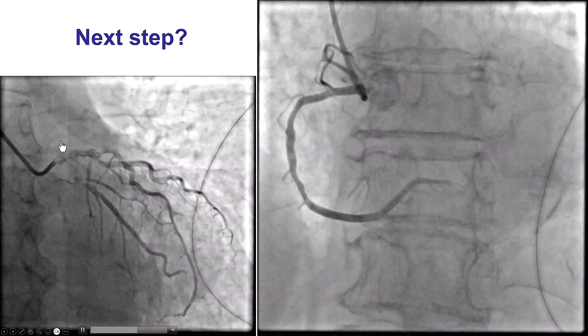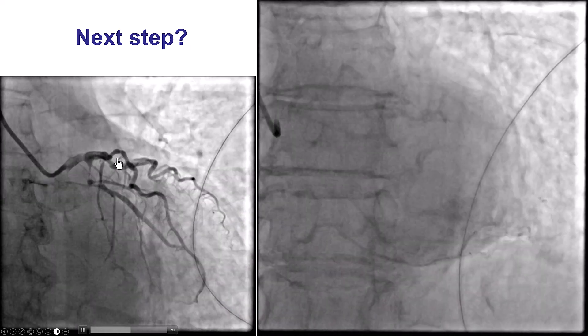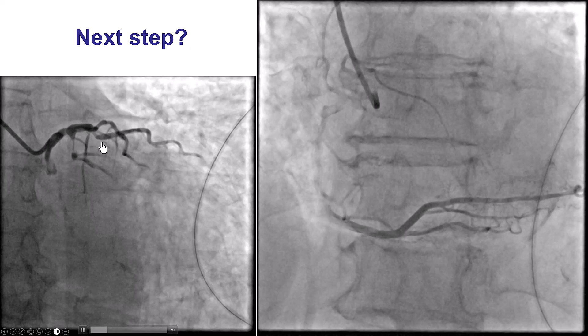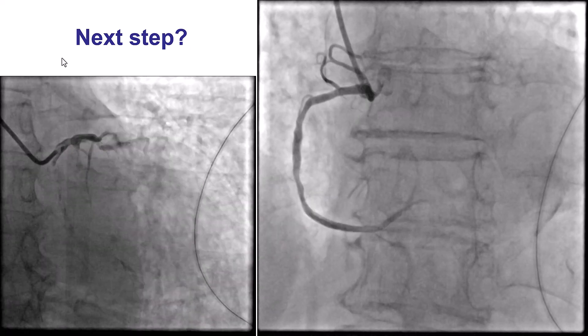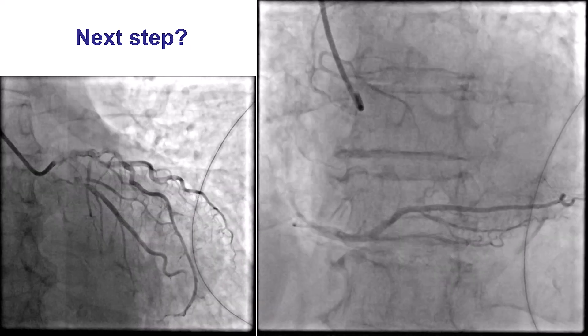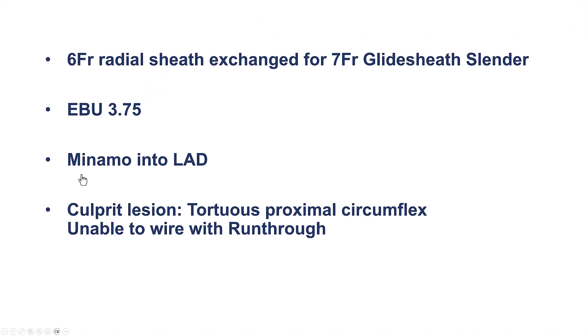So we have a patient with left main, circumflex, and LAD disease who is 89 years old. Patients in this age group have very high surgical risk, and although there was an evaluation by surgery in the cath lab, a decision was made to not offer bypass in this patient. As a result, we decided to proceed with PCI.